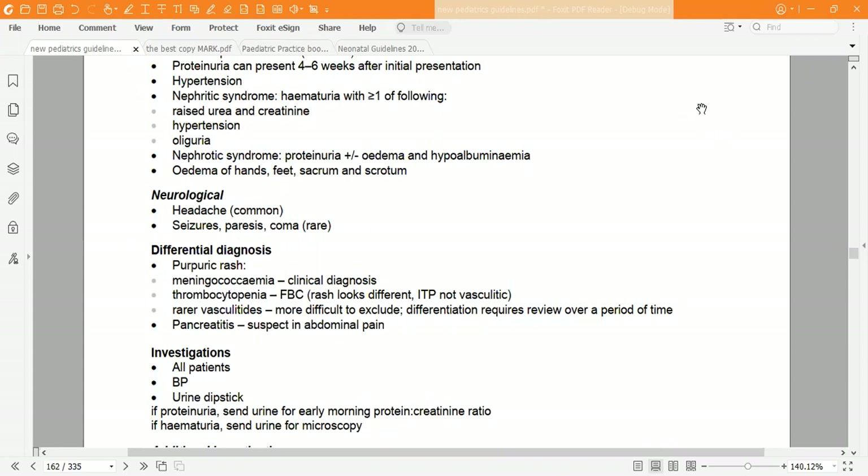Further differentials include: rash that looks different — ITP is not a vasculitic lesion at all. Also consider rare vasculitides, which are more difficult to exclude, and differentiation requires review over a period of time. Other types of vasculitis involving blood vessels also need to be differentiated from HSP.